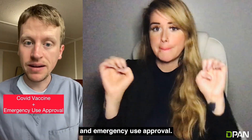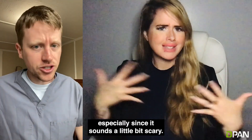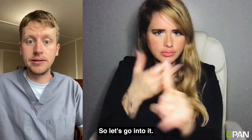Let's talk about the COVID vaccine and emergency use approval. Lots of people are hesitant to get a vaccine that's only been approved for emergency use, and that's reasonable, especially since it sounds a little bit scary. But in my opinion, the phrase emergency use approval sounds a little bit scarier than it really is. So let's go into it.